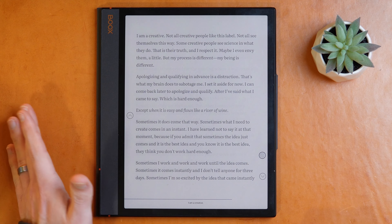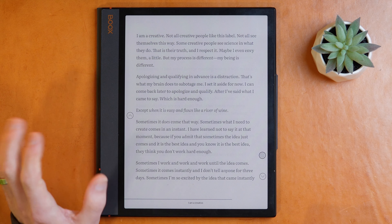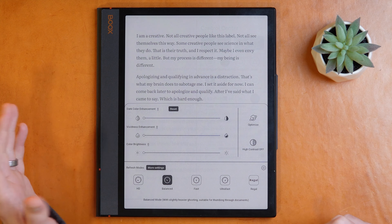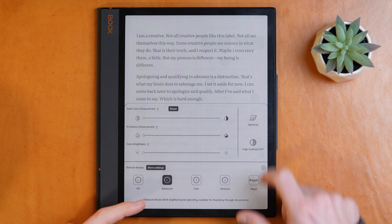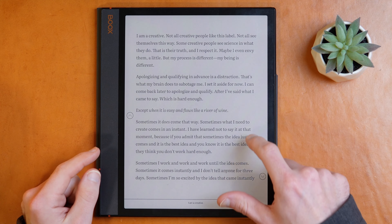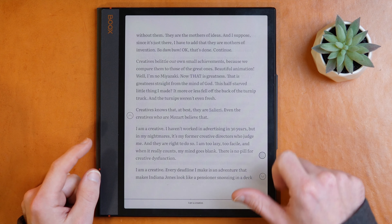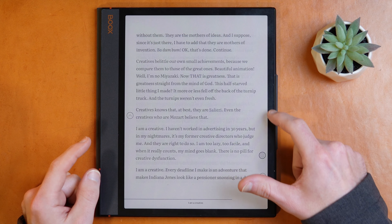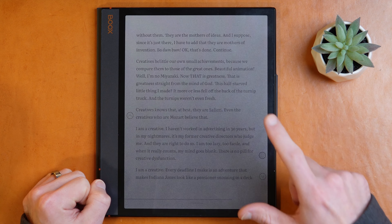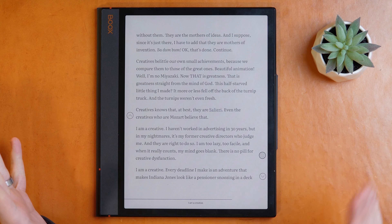As far as your e-ink settings on the Boox go, there are two primary modes that I think make good sense. You can leave it on balanced, which is probably what most people should do. This makes it so that you don't have to have the flash, but you do get some ghosting. So if I go forward a page, go forward another page, go forward another page, you start to see some ghosting show up. You can set a gesture to do a full page refresh, and that can clean that up.